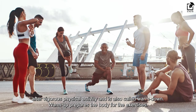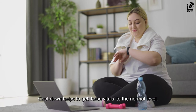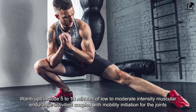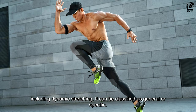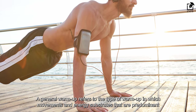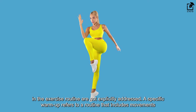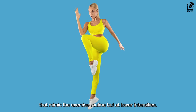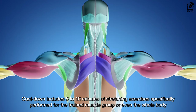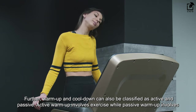Warm-up prepares the body for the exercises. While exercising, all vitals of your body like the heart rate and body temperature increase. Cool-down helps to get these vitals back to normal levels. Warm-ups include 5 to 10 minutes of low to moderate intensity muscular endurance activities coupled with mobility initiation for the joints, including dynamic stretching. It can be classified as general or specific. A general warm-up addresses movements and energy substrates not explicitly tied to the exercise routine, while a specific warm-up includes movements that mimic the exercise routine but at lower intensities.